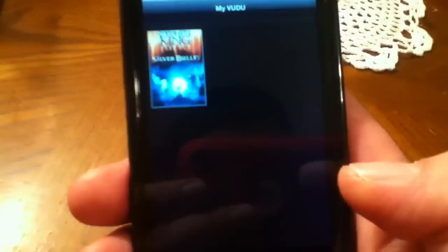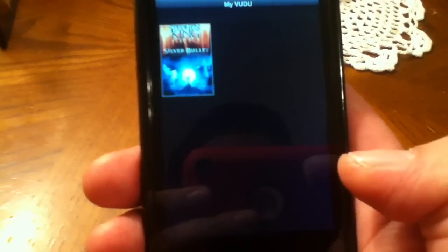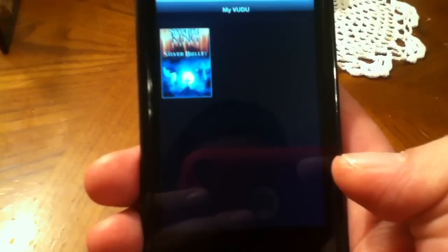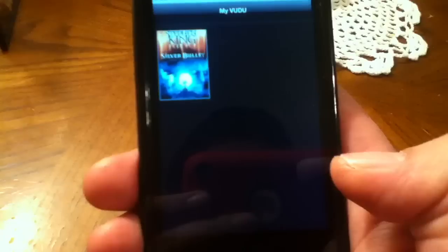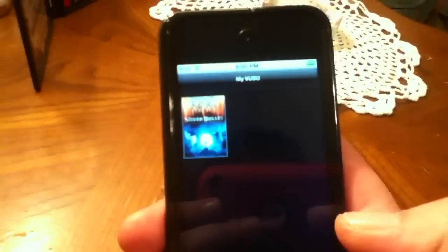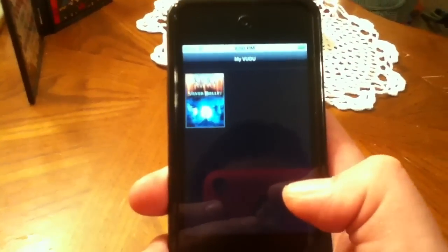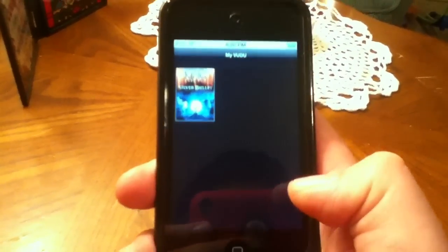The only complaint I have with the Voodoo app is that you cannot search their database of all their movies, TV shows, or whatever. That's one thing that bugs me about the Voodoo Player app — maybe in the future they'll update it.